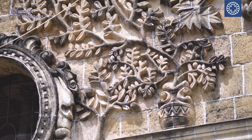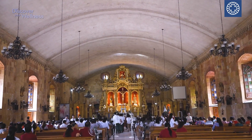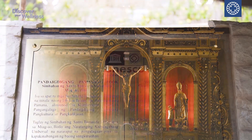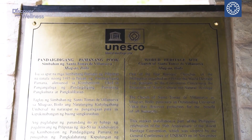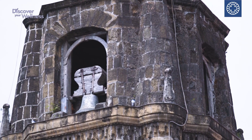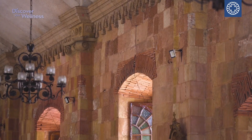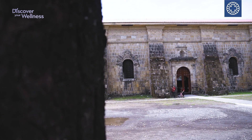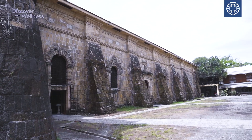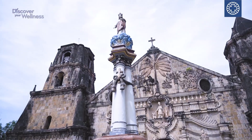Our Iloilo discovery continues here at the Santo Tomas de Villanueva Parish, also known as the Miagao Church. This is a Roman Catholic church located in Miagao, Iloilo, Philippines, and was declared a UNESCO World Heritage Site in 1993. The structure was damaged several times during historical events such as the Spanish Revolution and the Second World War. Although it was rebuilt and restored several times, the present structure still bears great resemblance to its original state since its establishment in 1731, showcasing its iconic facade, bell tower, and sanctuary.